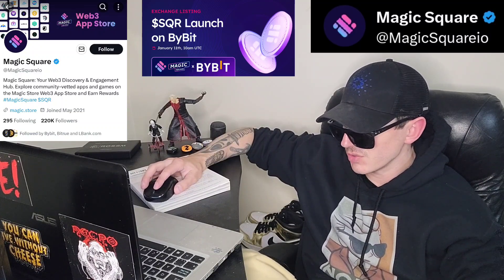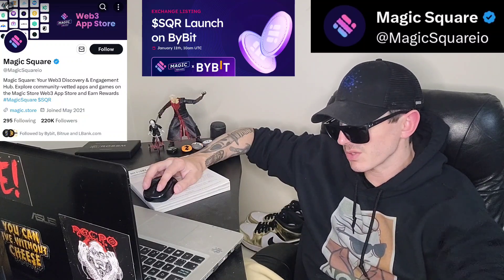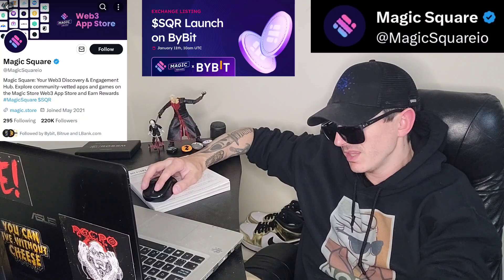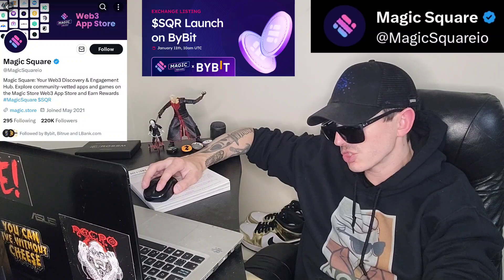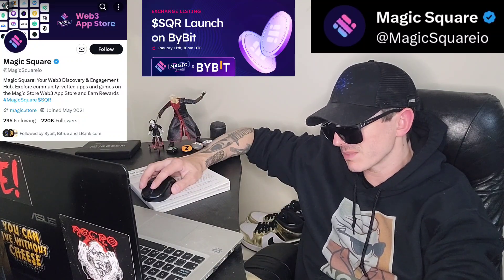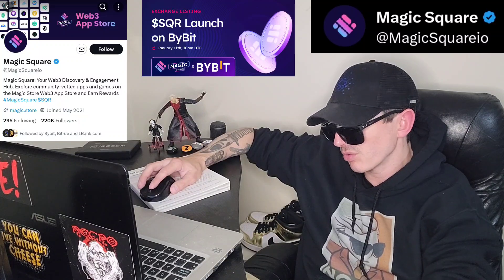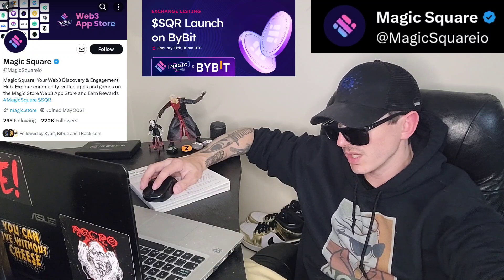MagicSquare is a unique Web3 ecosystem where you can easily find the best Web3 projects. These projects are carefully chosen and reviewed by our active community, ensuring a high-quality and enjoyable Web3 experience for every user regardless of their background. They have the Magic Store — the Web3 app store — where you can discover, explore, and engage with a diverse range of community-vetted Web3 apps and games.